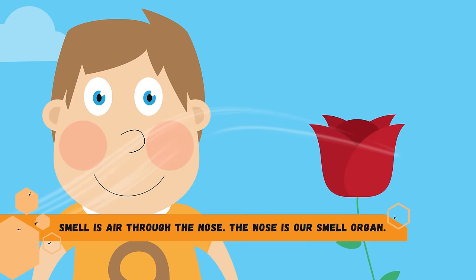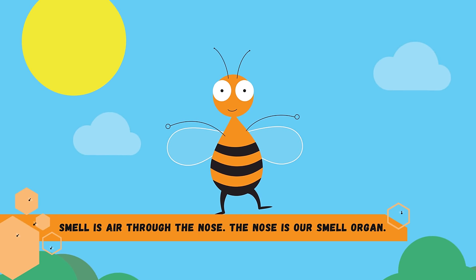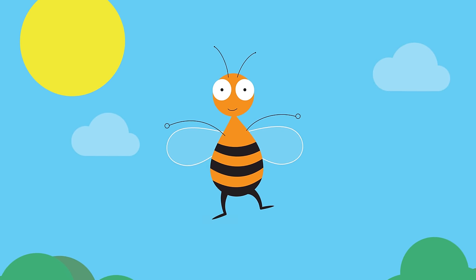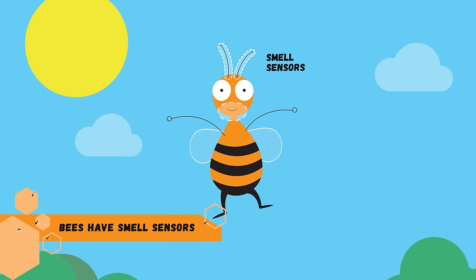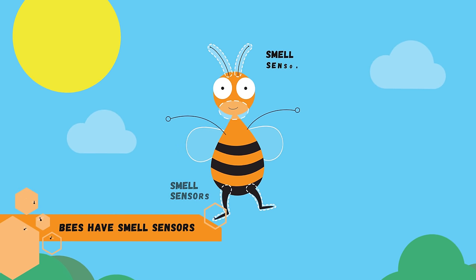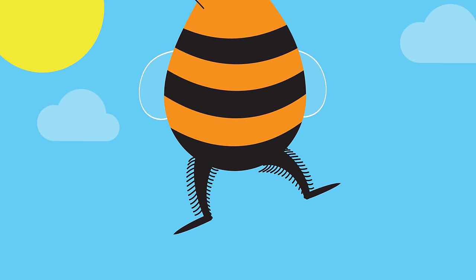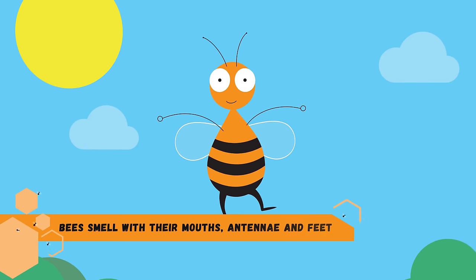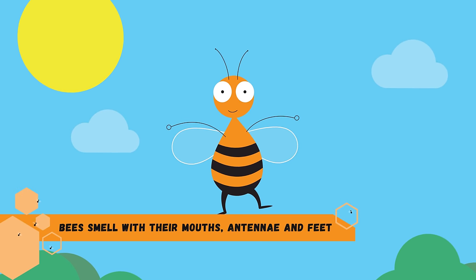The nose is our smell organ. Lulu has many smell sensors that are placed all around her body — around the mouth, on her two antennae, and even on her legs. Notice these tiny hairs on her leg? They help Lulu smell. We can say that bees smell using their mouths, the antennae, and also their tiny feet.